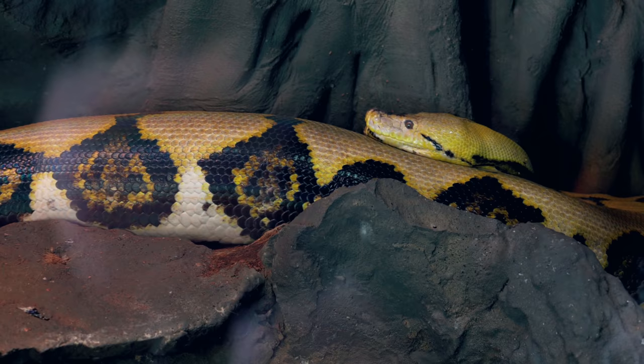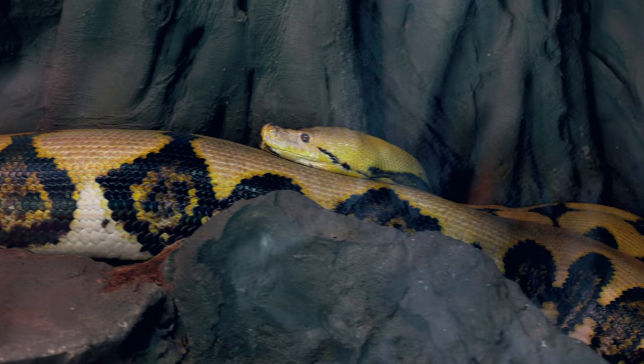Good morning everybody and welcome to the vlog. I hope the start of your day is incredible. I just cannot believe how good Lucy looks right now. Of course she ate a big meal and she shed out and she looks huge and absolutely gorgeous. That is one absolutely beautiful snake.